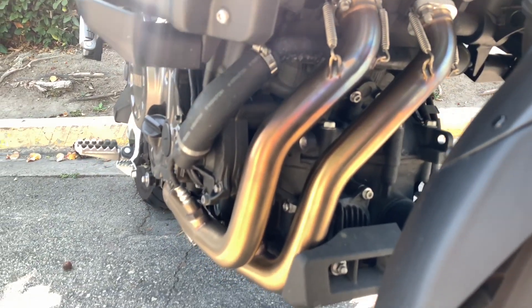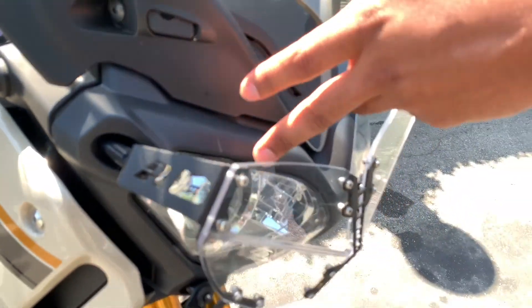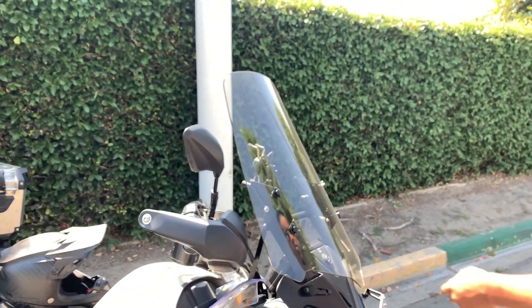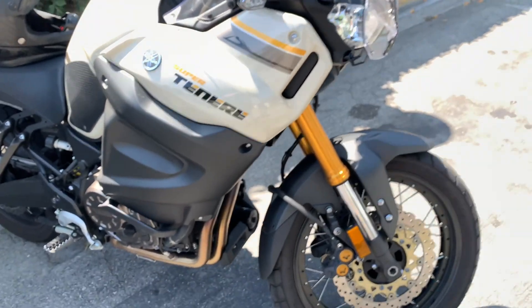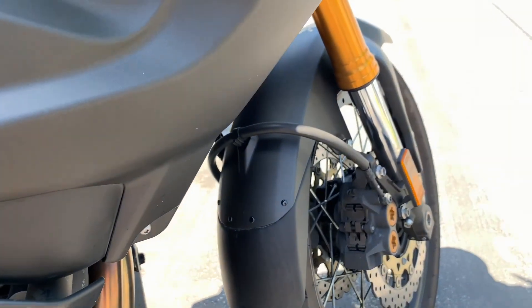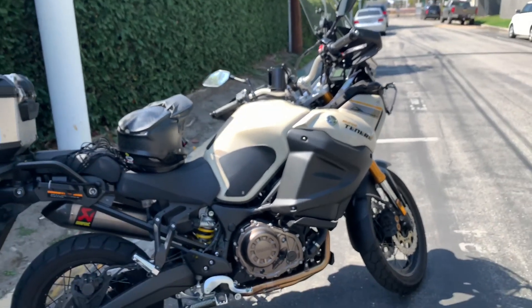Very golden, very pretty. He put headlight protectors on because he doesn't want to crack them if they get hit with rocks — they're expensive. Is that a screen? Mad Staff screen and a fender extender, which keeps all the crap from coming up.